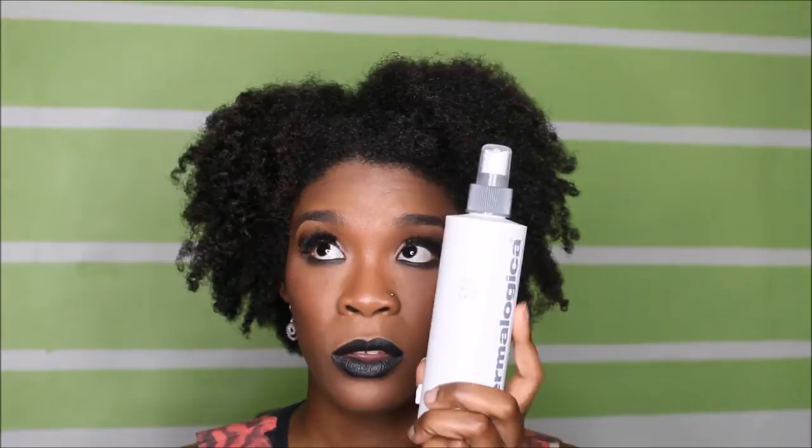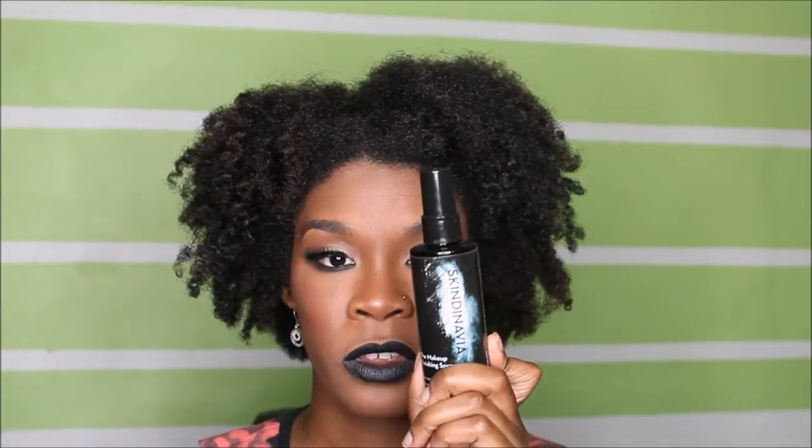After that, grab your favorite toner and spray your face. The toner I use is Dermalogica's multi-active toner. Spray it all over your face. Or you can use a finishing spray — like a makeup finishing spray — to tone and freshen your face.